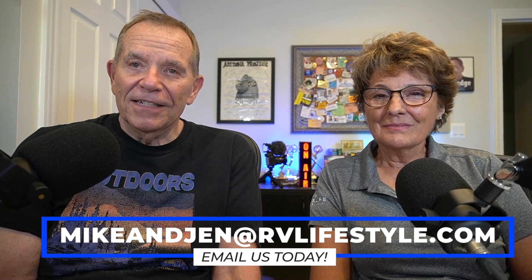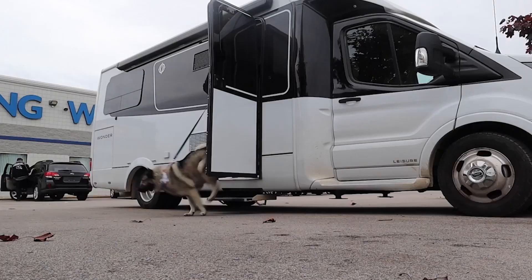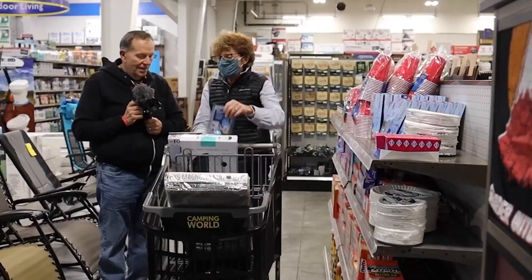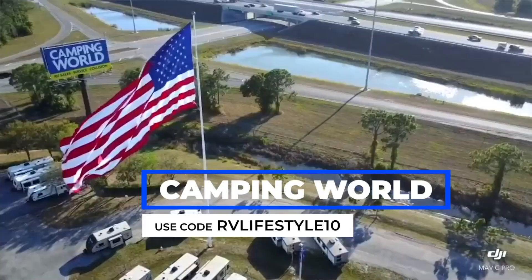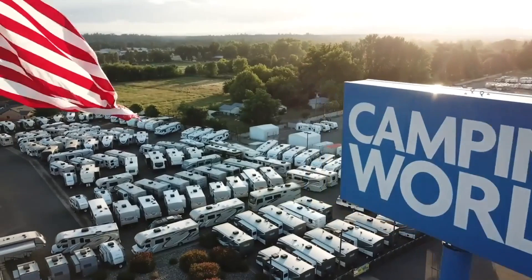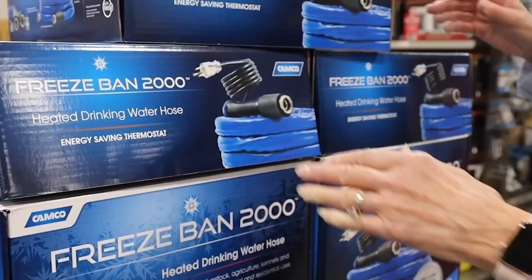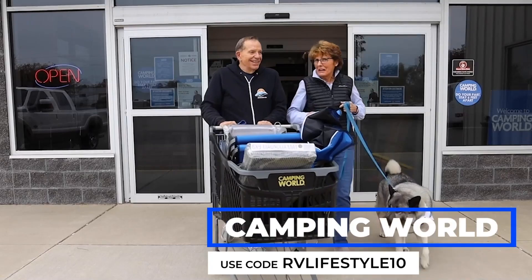When we're on a road trip we always seem to stop at a Camping World — there are over 225 locations across the country, always close by when we need parts and accessories. As a sponsor, they're offering a 10% discount with coupon code RVLIFESTYLE10 when you buy $99 or more in merchandise. You'll find outdoor furniture, appliances, camping chairs, fire pits, electrical accessories, and must-have gadgets. Visit campingworld.com.